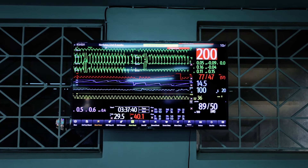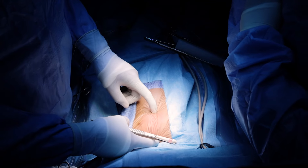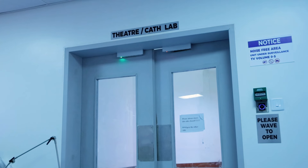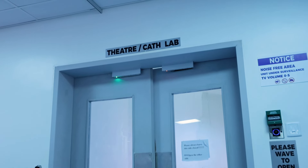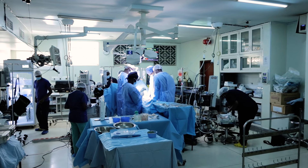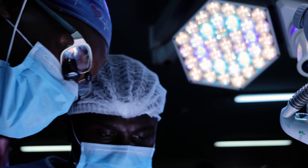We have an eight-month-old baby girl who has a condition commonly called a hole in the heart — a ventricular septal defect — which is a communication between the two big chambers of the heart, an unnatural communication that shouldn't have been there. Today we are going to take this child to the operating room and the task at hand is to ensure that that hole is closed.